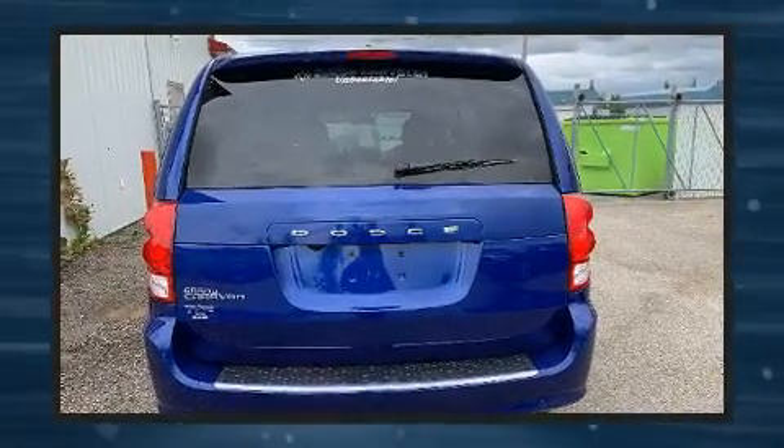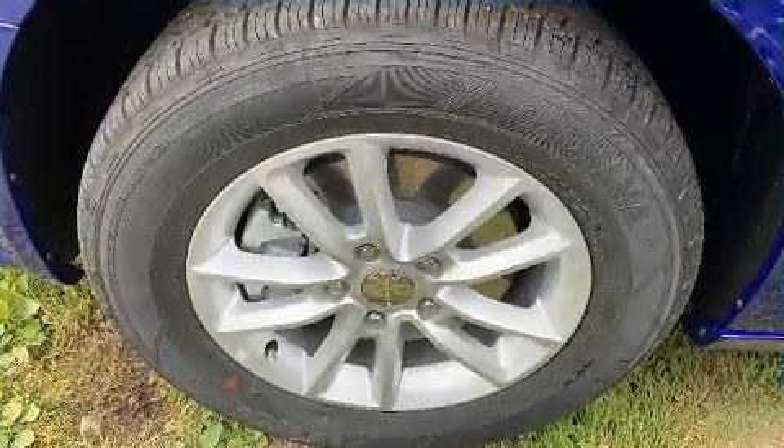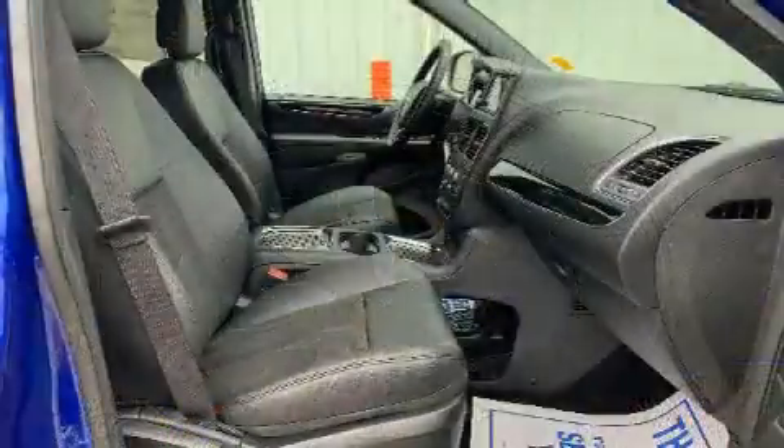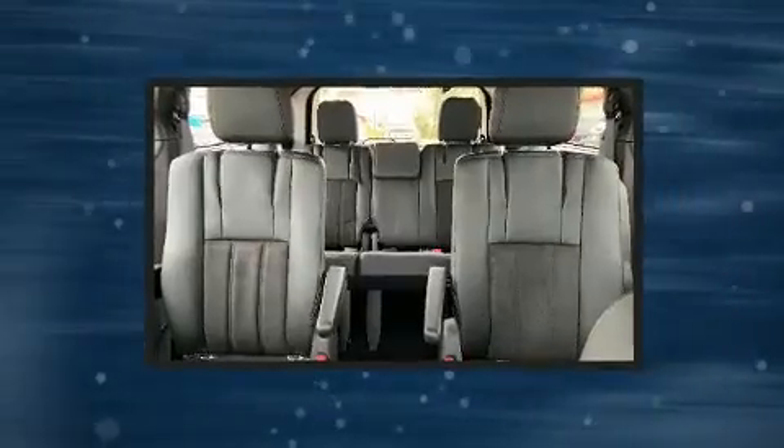It distinguishes itself from the competition with features such as delay-off headlights, a rear window wiper, a trip computer, an automatic dimming rear-view mirror, and one-touch window functionality.